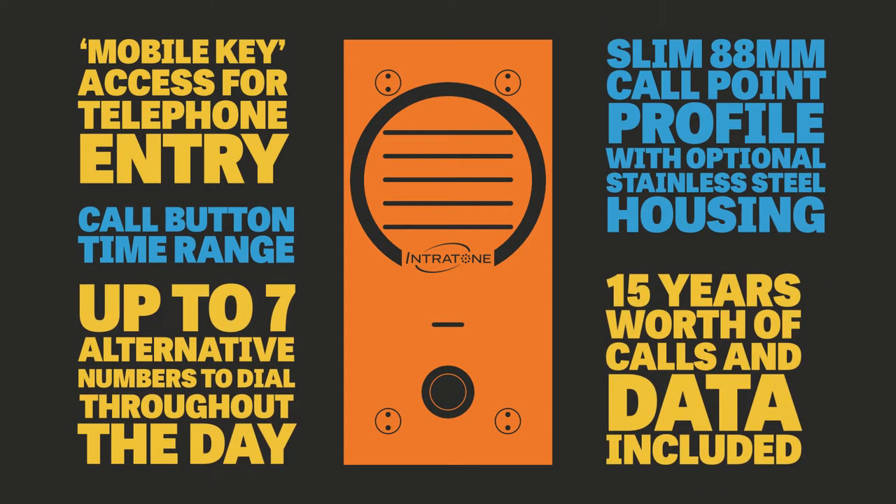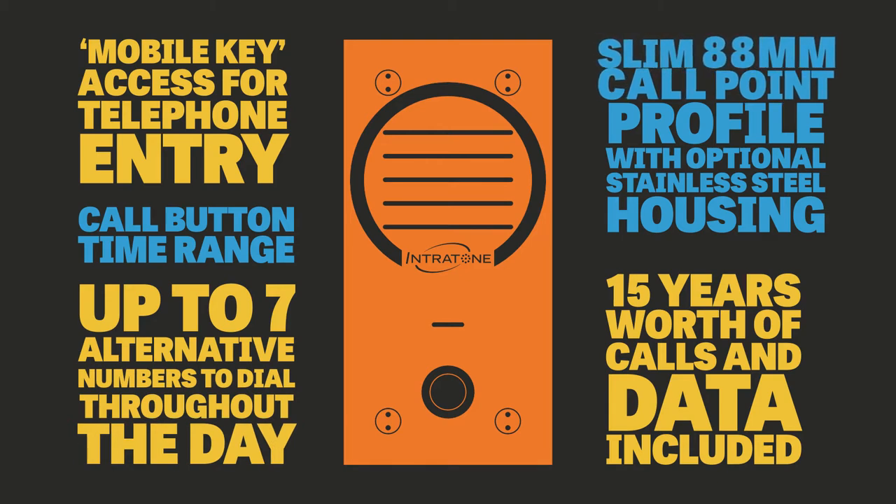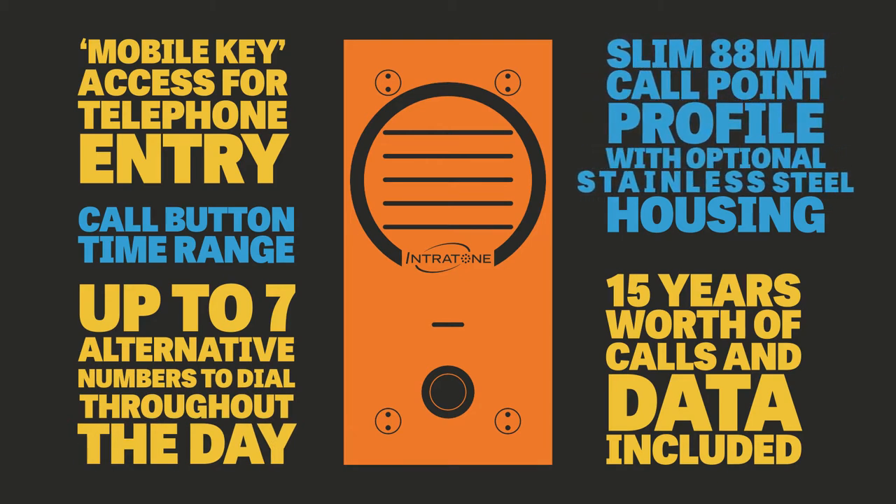Other features with this system include mobile key access for telephone entry, call button time ranges, up to seven alternative numbers to dial throughout the day, a slim 88 millimetre call point profile with optional stainless steel surface mount housing, and 15 years worth of calls and data included.